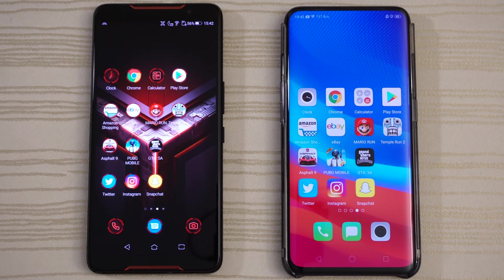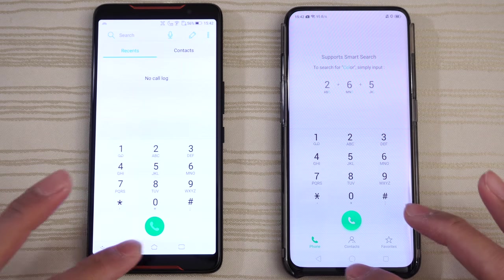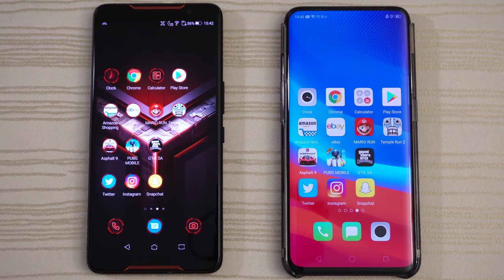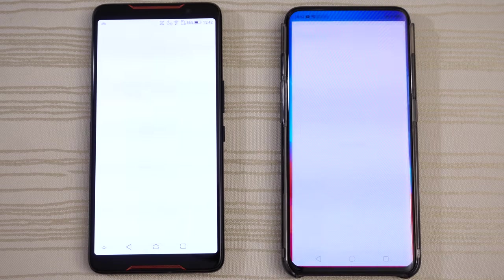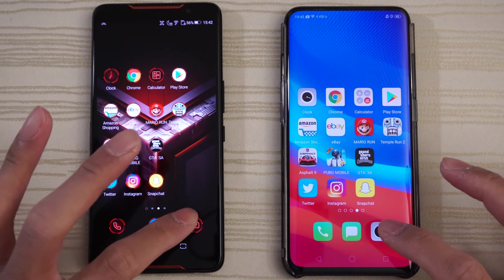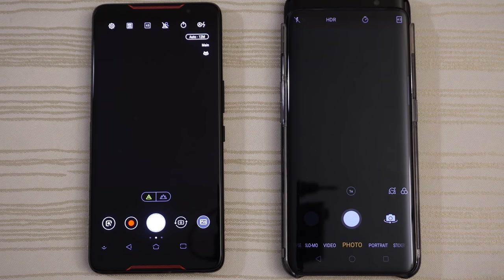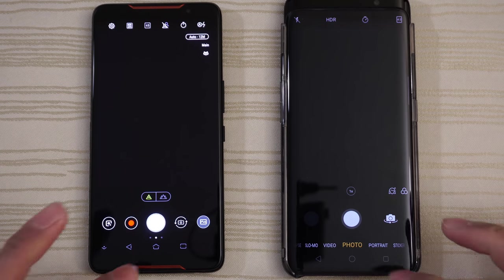Starting with the Phone app — very close, maybe the Find X on that one. Messages — very close again. Camera on both — very close. Remember, the Find X does have the motorized camera.